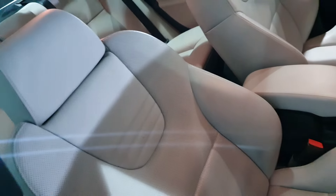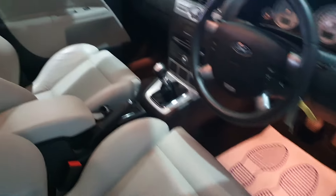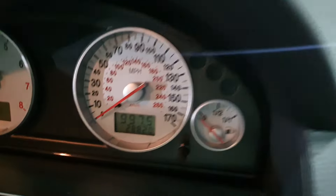These ivory seats in even a one or two year old car can get an absolute hammering if you don't keep on top of them, but these look like they were put in yesterday. I'd love to see these folks' house if this is how they look after their cars.